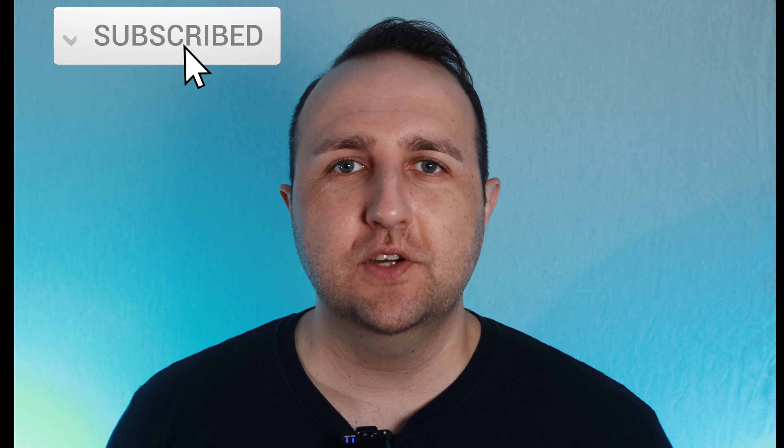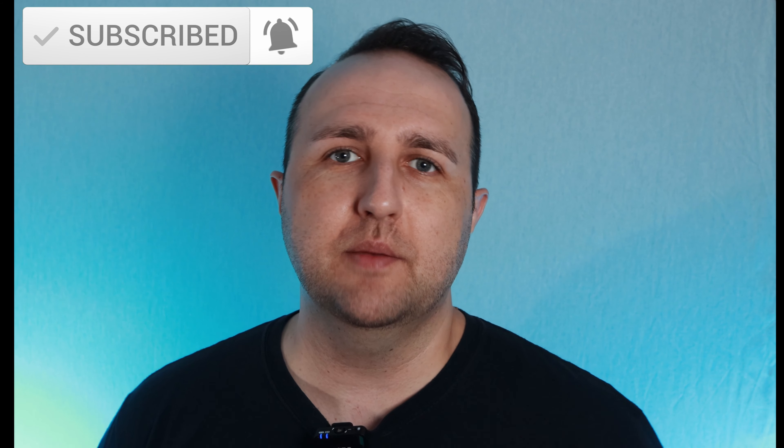We've switched over to the Rode Go 2 wireless microphone and this sound is straight from the microphone itself into the Canon camera. I'm not going to edit the sound in post-processing, so this is what it sounds like unedited. Let me know what you think — is it better than the lavalier microphone you heard a second ago?